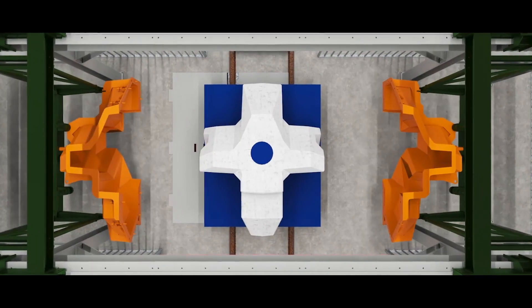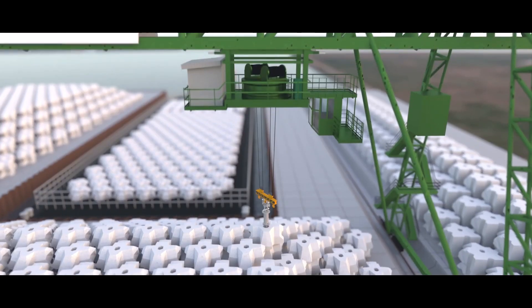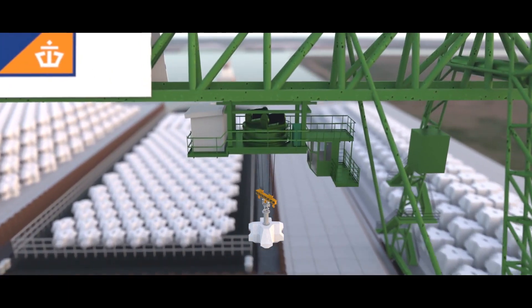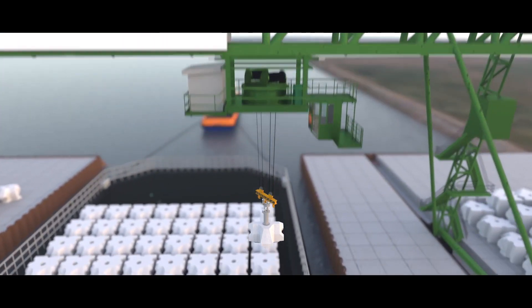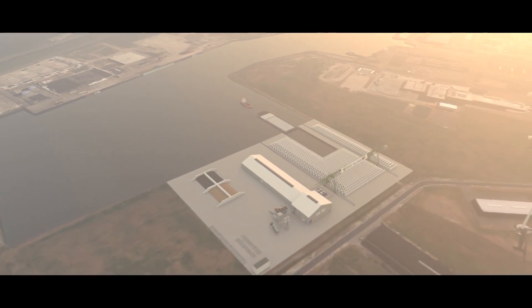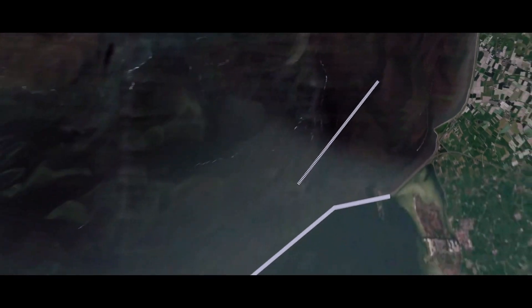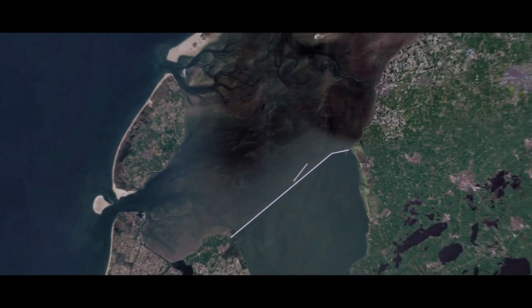The manufacturing of the level blocks is done here in Harlingen in an automated factory. Harlingen is a seaport, so we can load the blocks onto sea-going vessels and transport them directly to the dike. We do not need to transport the blocks on the roads at all — it's all marine transport, which is far safer and has a lower CO2 footprint.